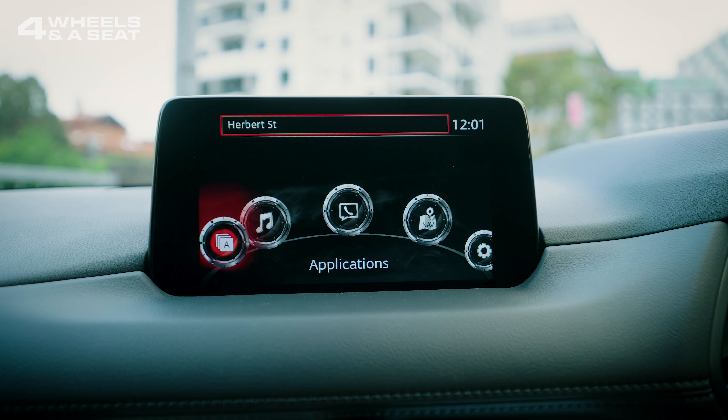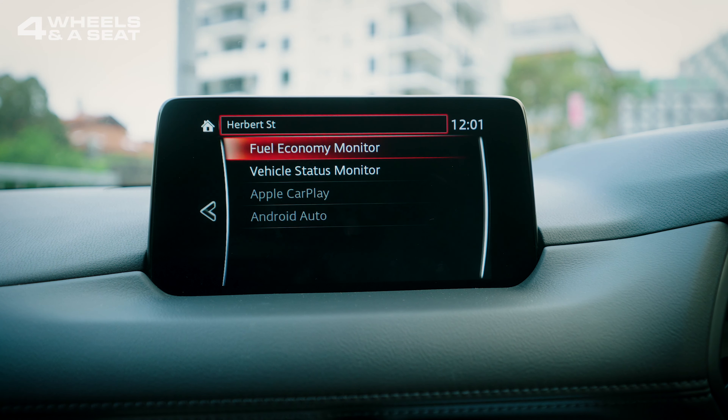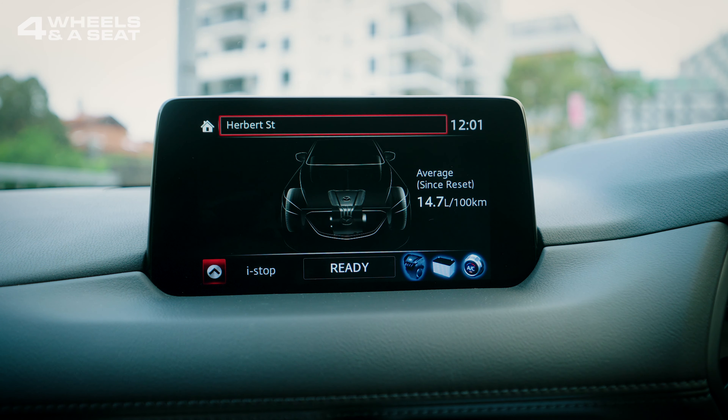Admittedly, Mazda do put a better version of this system into the higher-spec models of the CX-8, with a bigger screen and newer software, but this is kind of showing its age. You can use Apple CarPlay and Android Auto with a USB cable, and the sound system only has six speakers, and they make a pretty terrible noise, if I'm honest.